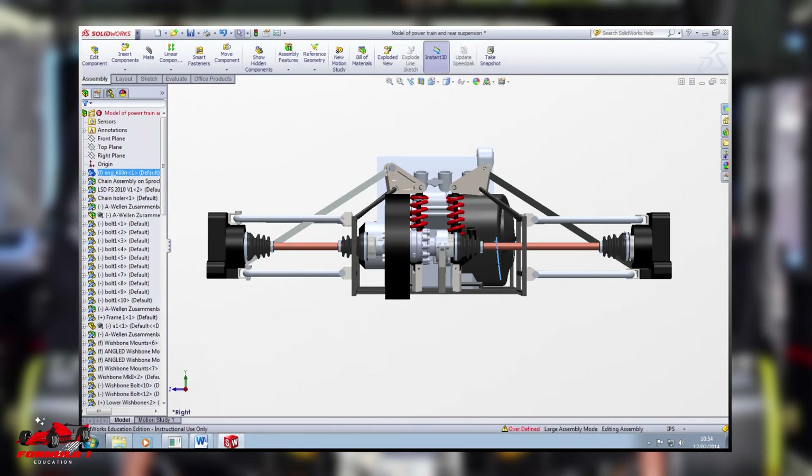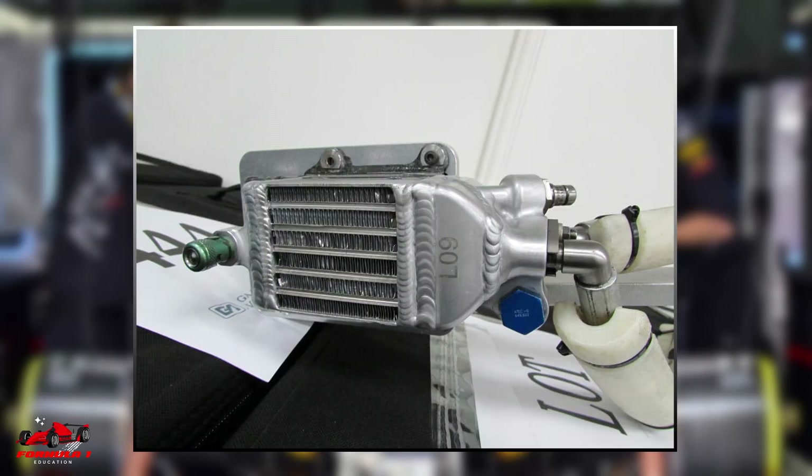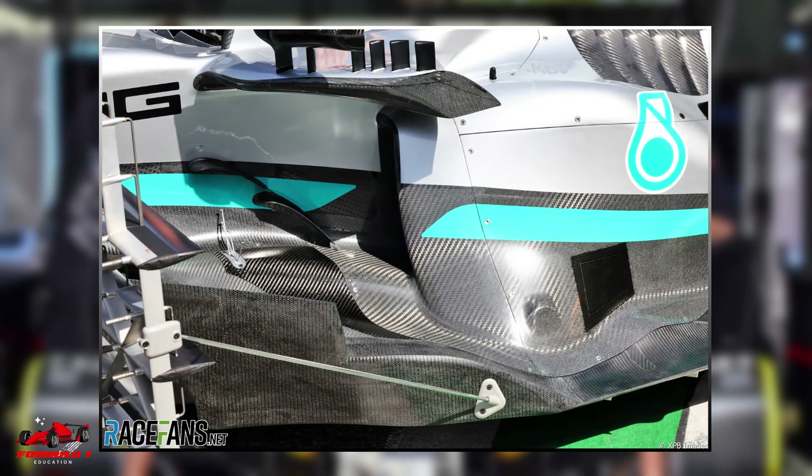CAD software is used to carefully plan the setup of the car. All cooling components, including the pumps and the pipes used to transport the liquids, have to be strategically placed in a tight area to optimize the aerodynamics and meet FIA regulations.